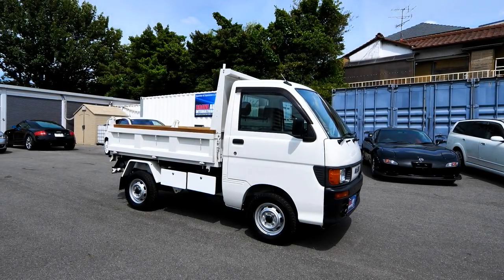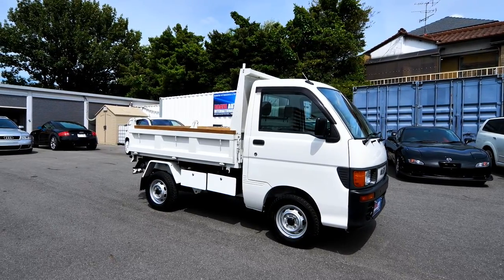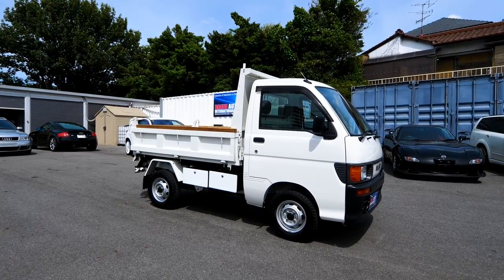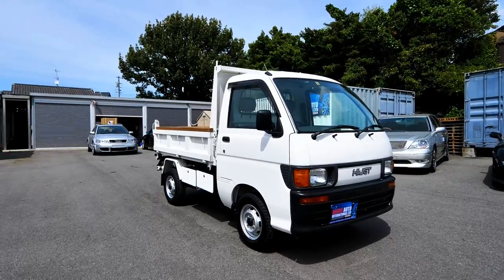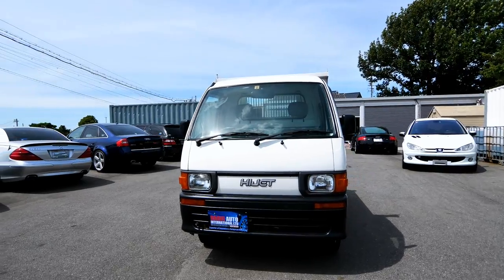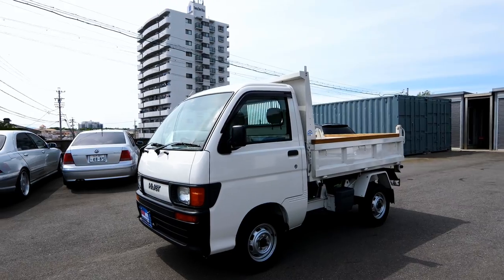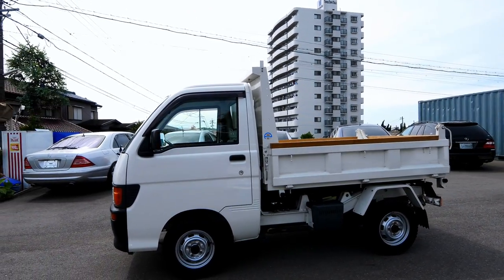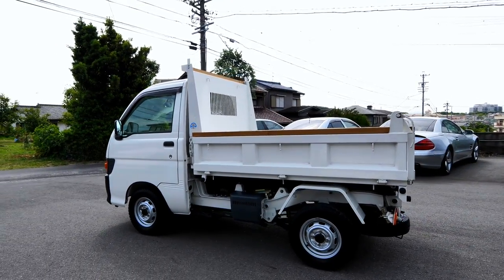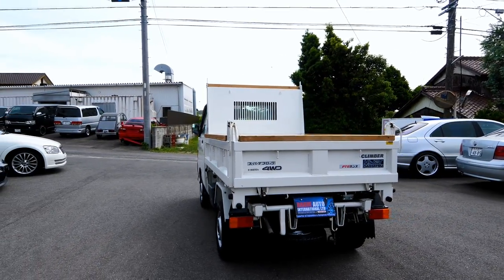Hi everyone, it's Mark from Brave Auto International in Japan. Before we do a road test video I'll tell you about this one - it's quite special in a number of different ways. This is a 1998 Daihatsu HiJet 660cc, 5-speed, four-wheel drive, dump body. It's also only done two thousand five hundred k's from new and it's genuine, as you'll see in a minute. It's absolutely immaculate.